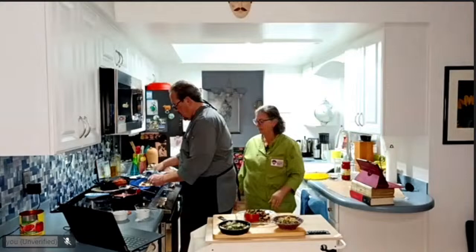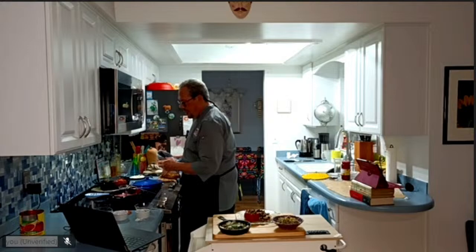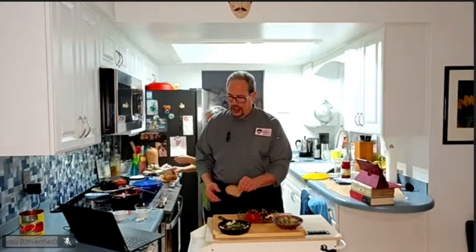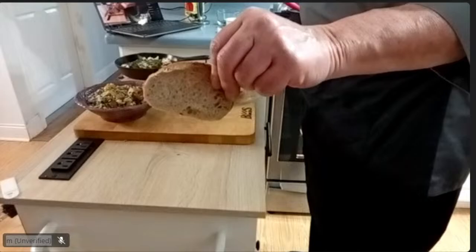Typically when you serve shakshuka, you have to have crusty bread to dip into the lovely tomato sauce — all those great herbs and spices. This is the multigrain sourdough that I made a couple weeks ago; I put one in the freezer just for this. Nice and crisp — did you hear Mindy cutting it?